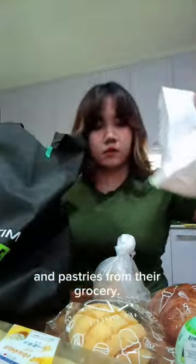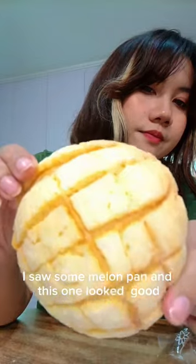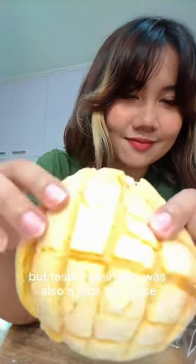We went to Mitsikoshi mall in BGC and tried some Japanese bread and pastries from their grocery. Right off the bat, I saw some melon pan and this one looked good but tasted plain and was also a little bit dense. 5 out of 10.